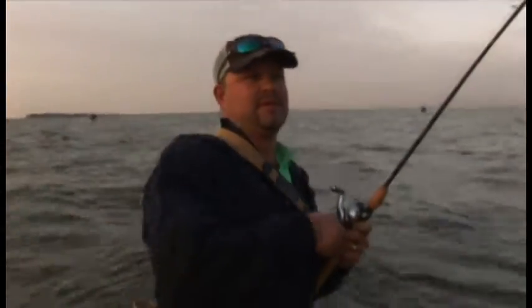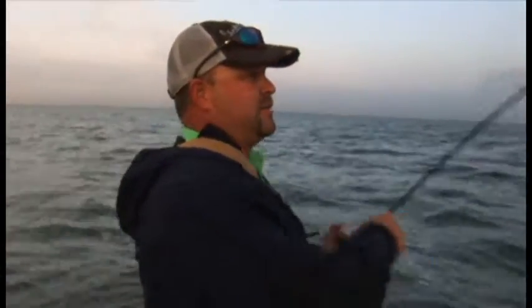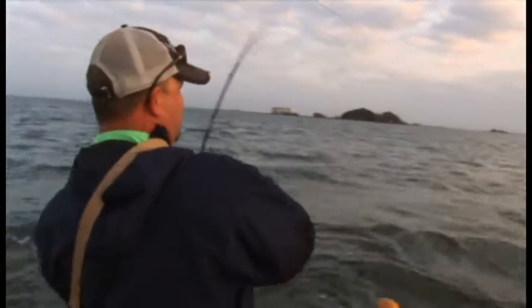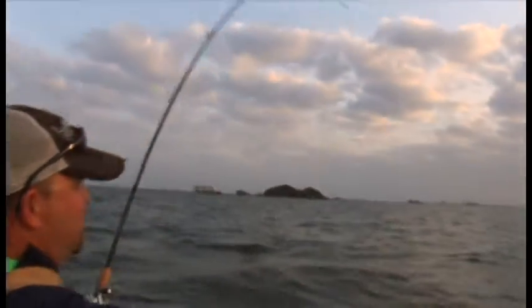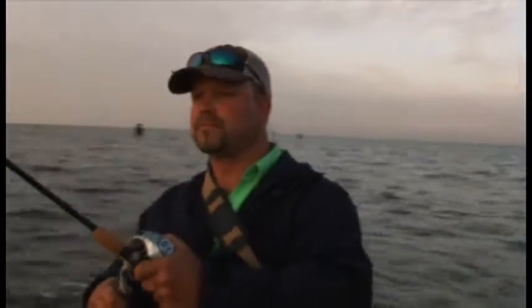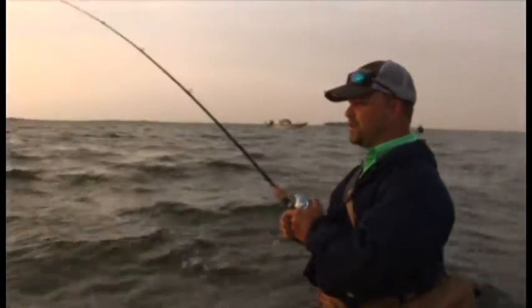Good fish here, boys. That's what I'm talking about — out here in God's creation this morning, using a thumping mullet. It's a new bait that Academy's come out with this year, and so far so good. I'm using a plumb color, and I've caught three fish this morning. It seems to be the color of choice.